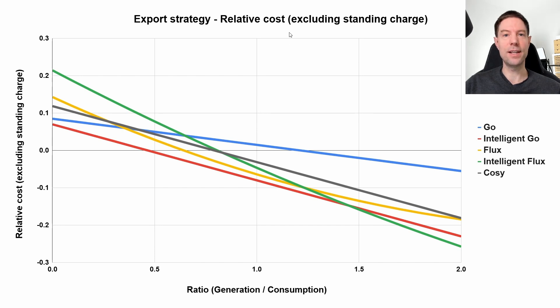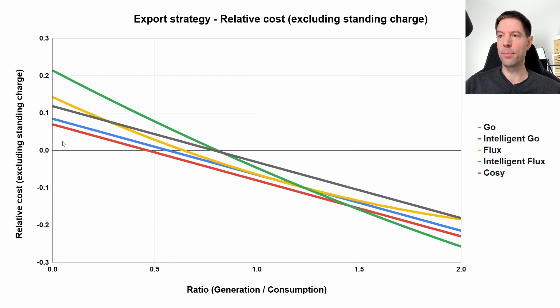But what happens if I change the export tariff from outgoing light to regular outgoing? You can see that that blue line becomes significantly better for a much bigger chunk of this chart — so this ratio of generation to consumption. Which means that for us, if we're still not able to get Intelligent Go, sticking with regular Go is actually a good option for a good fraction of the year, right up until the point that around a generation-to-consumption ratio of about 1.25, Intelligent Flux might become a better option.